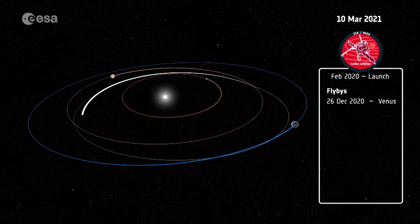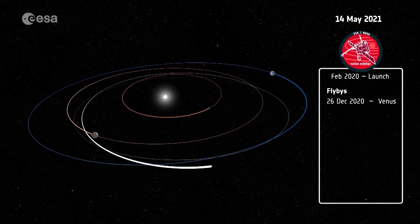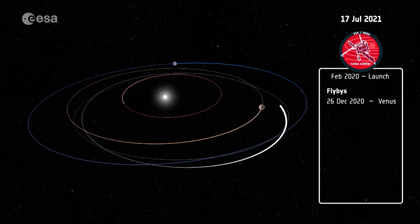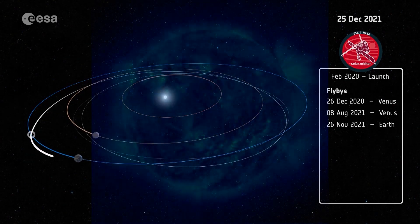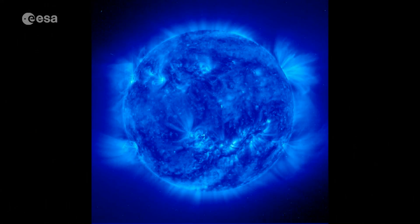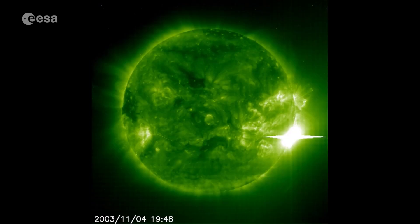To reach this orbit after launch, Solar Orbiter will use the gravity of Venus and Earth over the course of several years. Solar Orbiter is building on the rich legacy of ESA's previous missions to the sun, including Ulysses and SOHO.